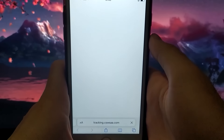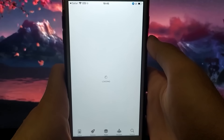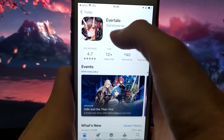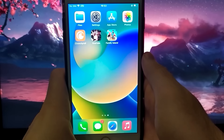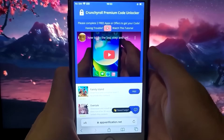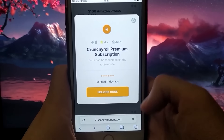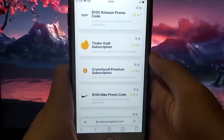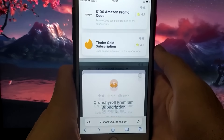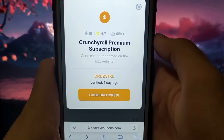If you encounter any problems, check the tutorial on the website. I'll do it quickly and be back with you shortly. I finished, and it took me less than 10 minutes, so really quick. Once we're done, return to the snazzycoupons website and all we need to do is refresh the page. Go back to our coupon, and there it is — the code has appeared. Now we need to copy it and redeem it in the appropriate place.